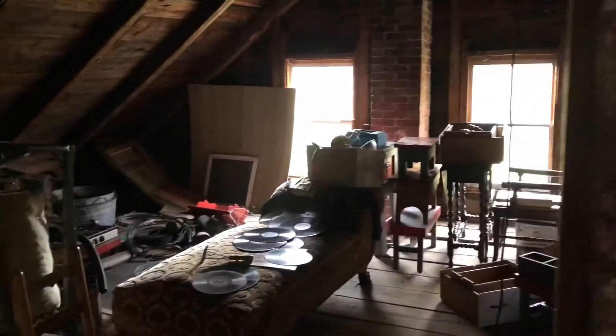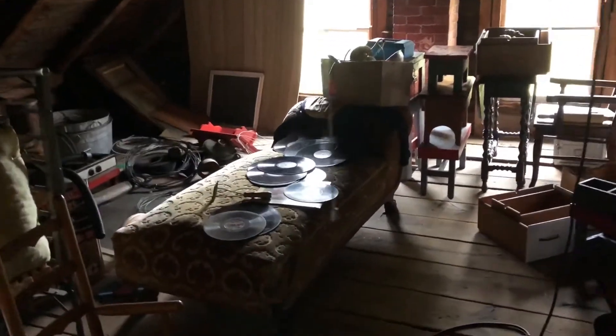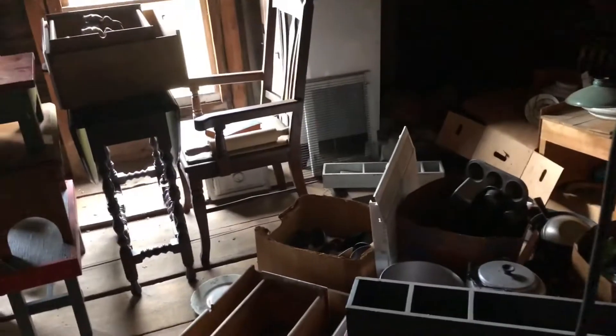Behind this door is the attic space where we found all of the dishes, so we'll take a peek inside. This floor is very spongy. And obviously it looks like a huge mess — which it is — but there are so many treasures up here that belong to my grandparents.